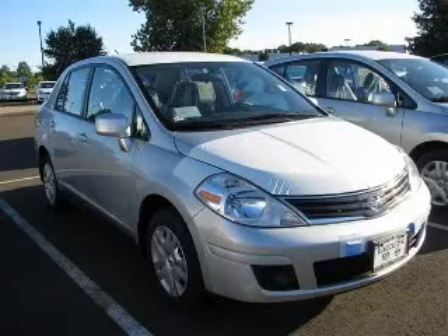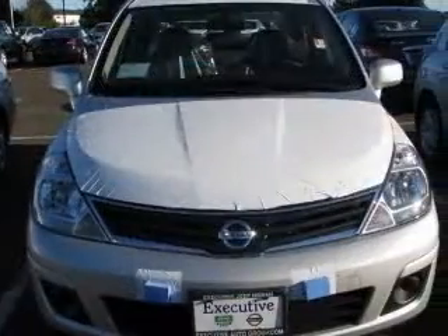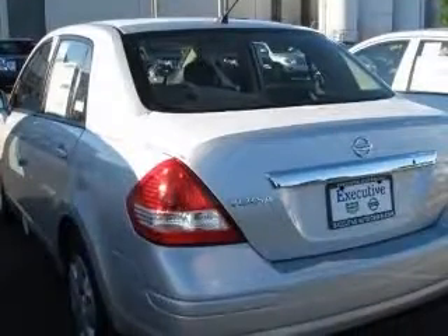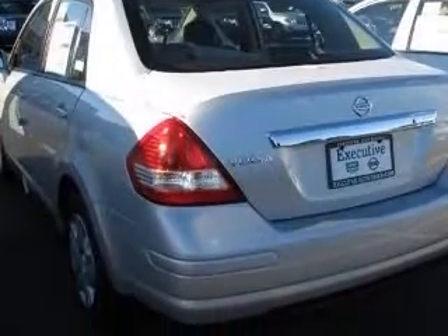We are proud to present this excellent new 2011 Nissan Versa. This Versa has a four-cylinder engine and an automatic transmission. This vehicle has a magnetic gray exterior and includes the following options.